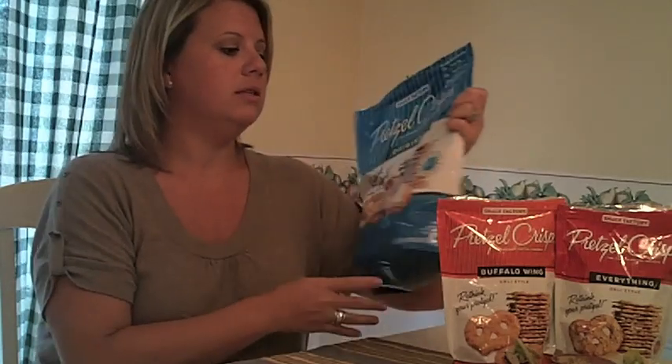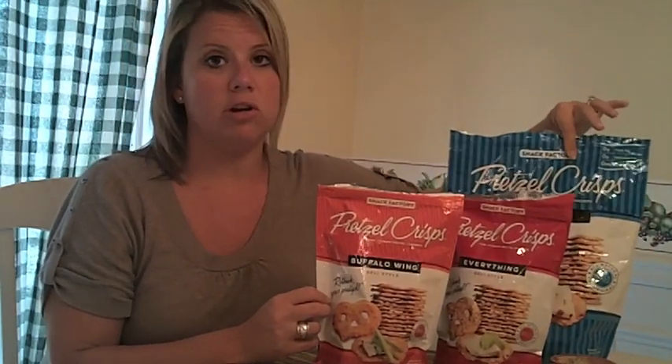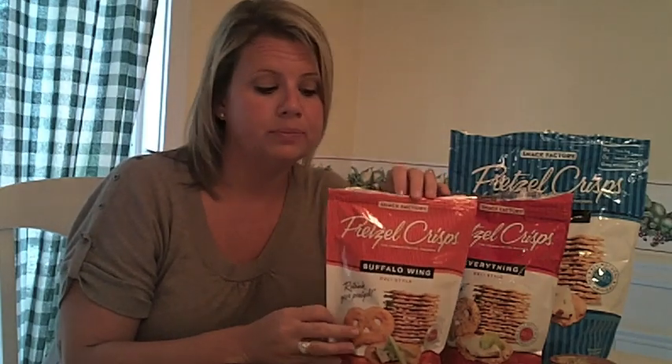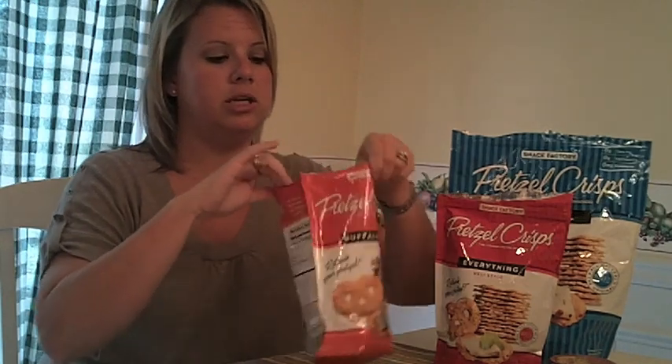Let me tell you about these delicious pretzel crisps. If you're just in the mood for something a little salty, pretzels are a good choice. You get 11 crackers in a serving size of the Everything and the Original, and 10 crackers in a serving size of the Buffalo Wing. For three points, you can pair them with cheese, or dip them in hummus like I like to do. They're pretty big-sized crisps for three points. It's a good snack.